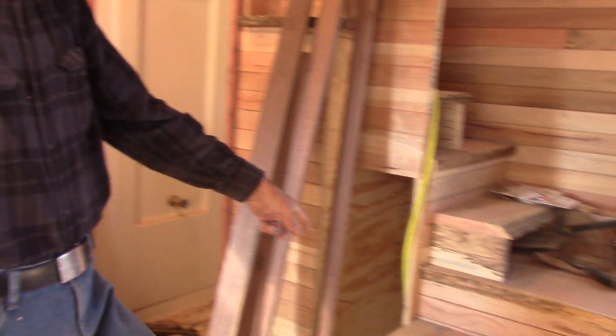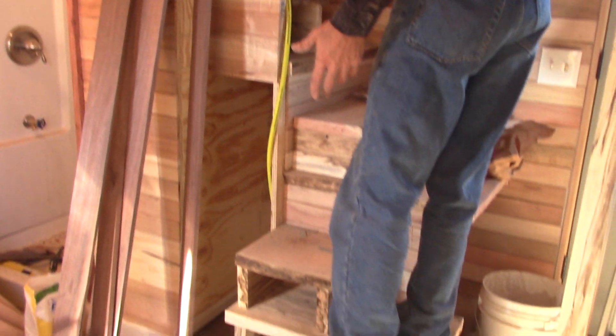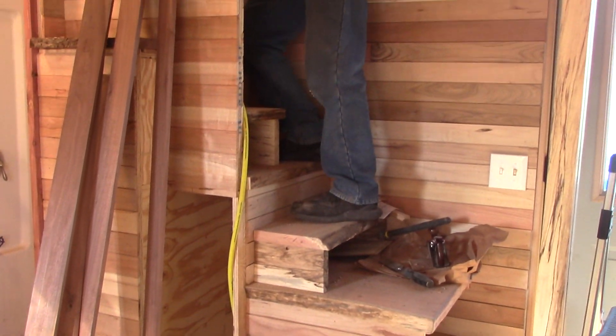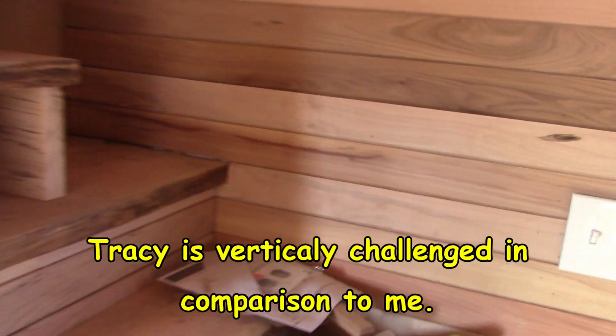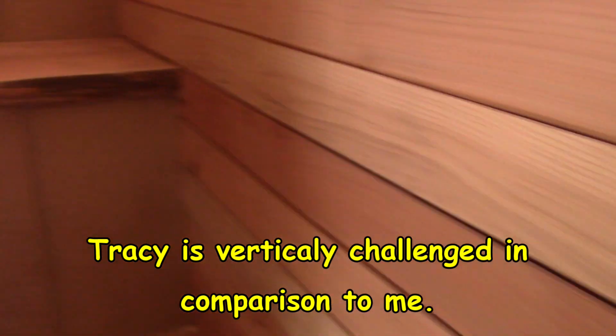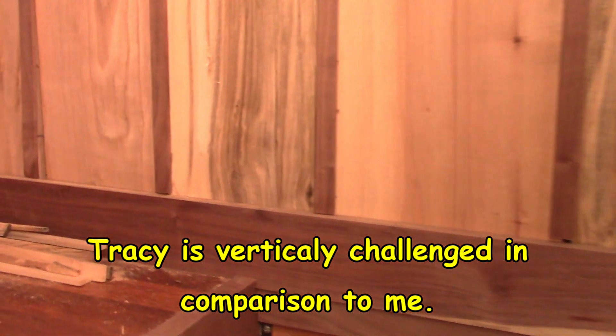I got my half-steps onto my steps, so now they are not quite such a reach except for the very bottom, but you can step right up. Great for short people. Up here is kind of a mess at the moment because this is where I'm working.